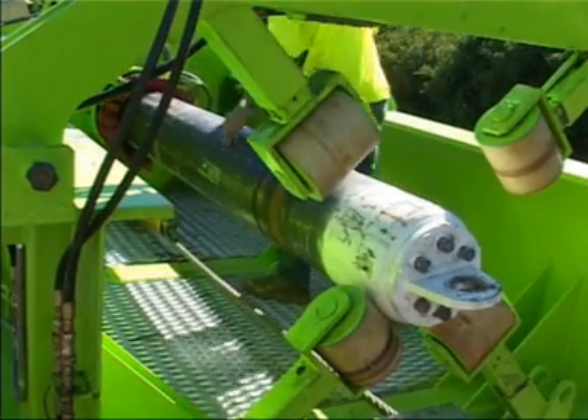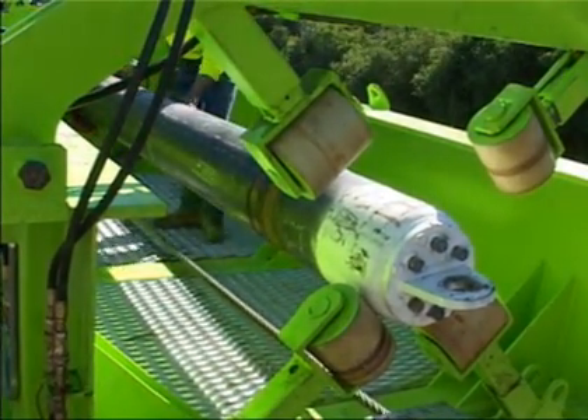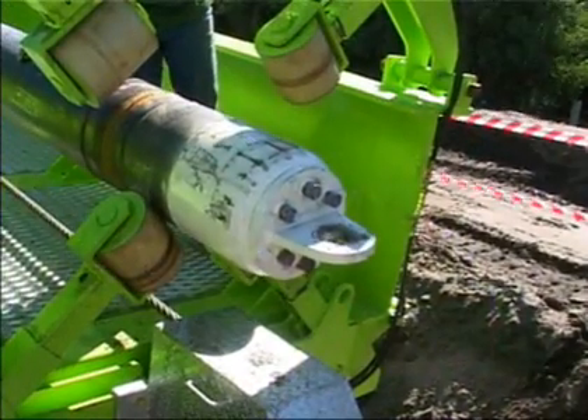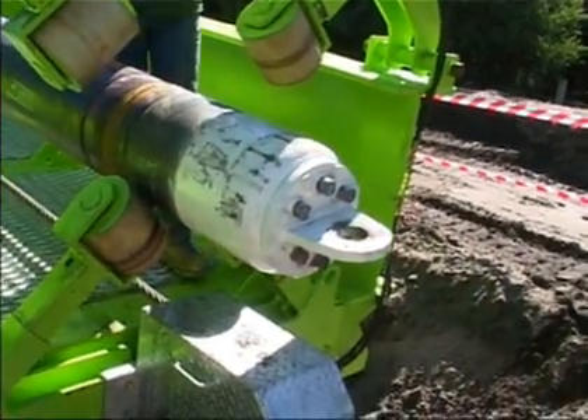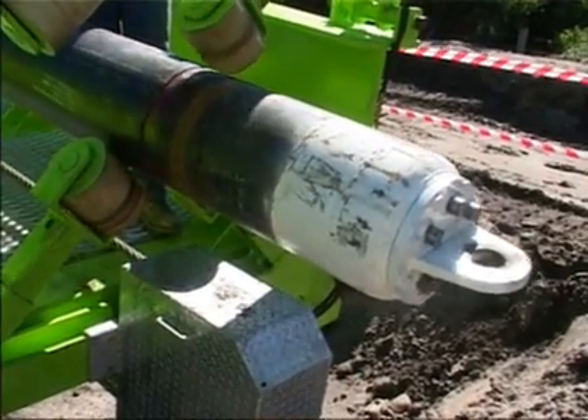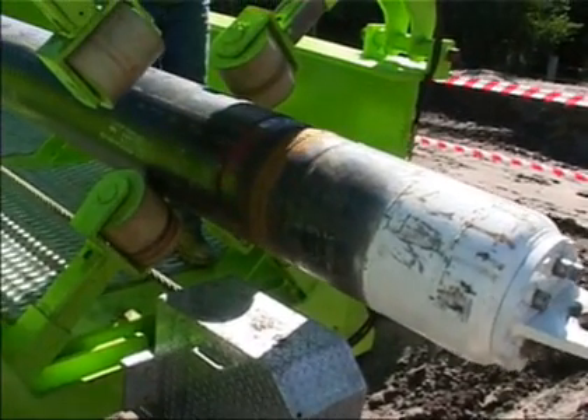Traditional methods require the lifting of the pipe string to the surface in order to attach the test head. Additional design features of Charrington's jet head assembly enable the hydro testing to be performed without lifting the pipe strings off of the seafloor, thus minimizing the need for marine equipment and activities.